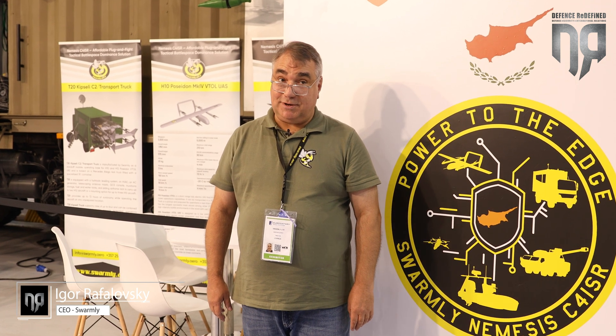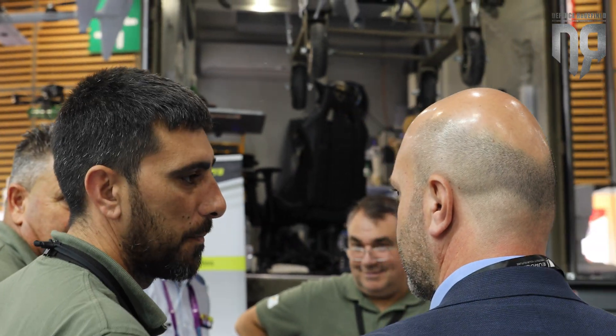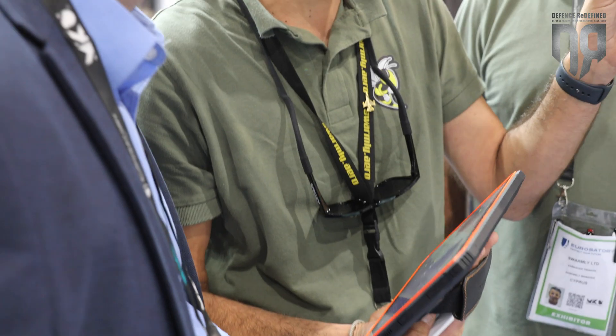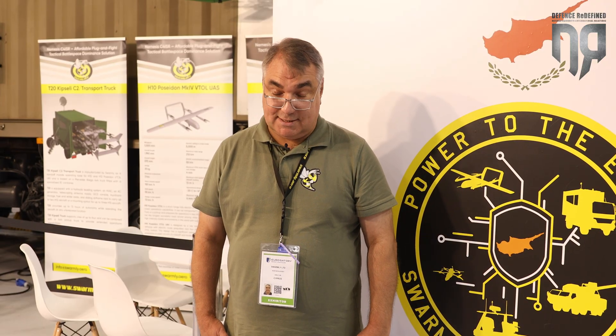Good morning and welcome to the booth of Swarmly at Eurosatori 2024. We are a company that makes the unique C4ISR system called Nemesis, which is complete with unmanned systems for naval and aerial use. The Nemesis is unique in that it is the only free C4ISR system on the market, which combines all of the tactical level capabilities for warfighting.